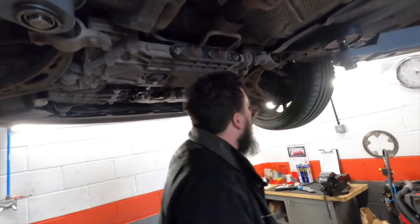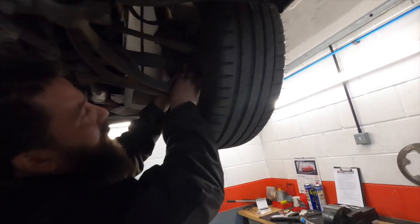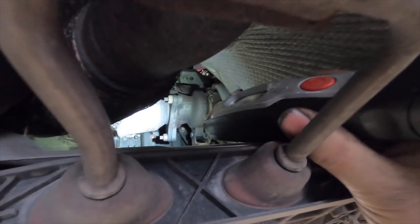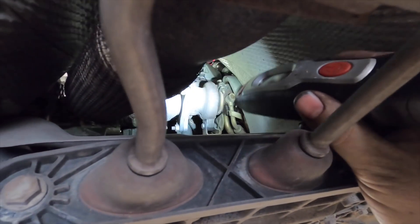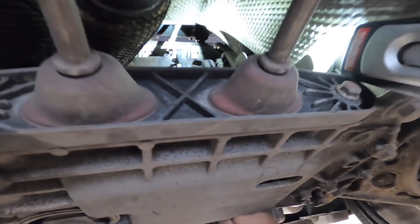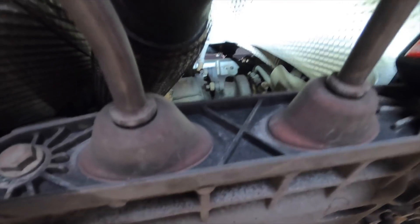Nine times out of ten they just explode. Compared to the genuine one — it's got proper rubber, nice and solid. I'm going to put some new bolts on it at some point; they're a bit worn from the age of the car. They don't look that mangled though. There's an aftermarket gasket there — you can see it's starting to blow around here on the turbo. Can you see the blow marks?